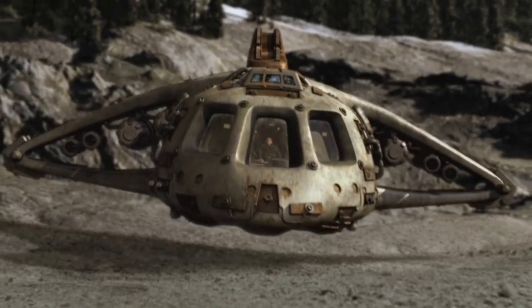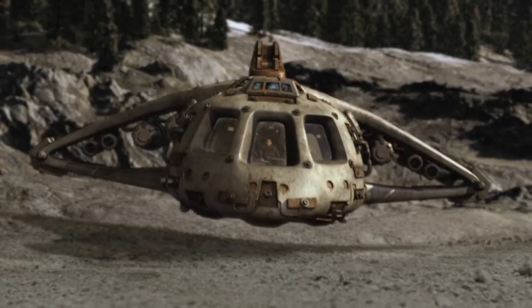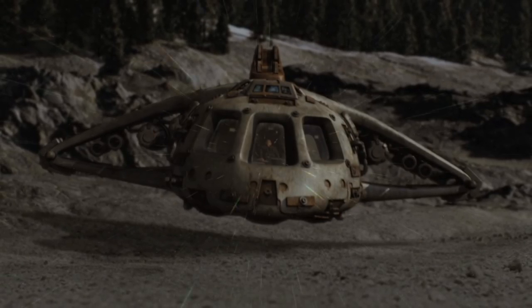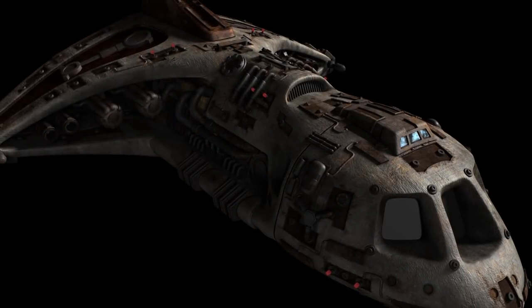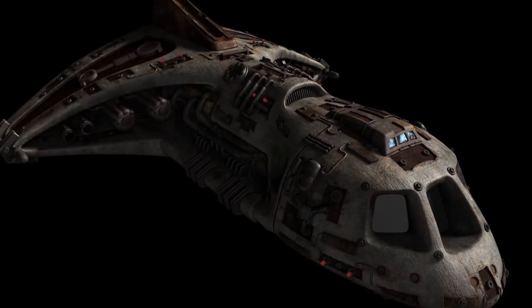Ancient Engine units: Maneuvering thrusters and sublight engines. Shielding: Energy shields. Sensor systems: Subspace sensors, radar, countermeasures, stealth mode. Armament: Two pulse weapons. Crew: Five. Minimum crew: None.